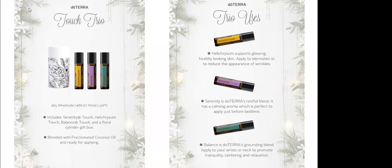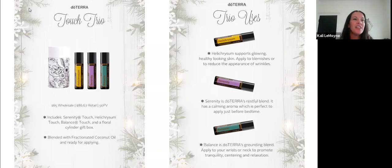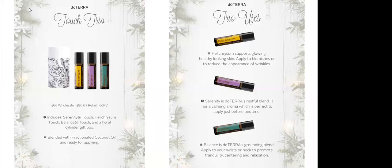Having Helichrysum in a roller bottle is a godsend. I carry ouchy spray in my purse for the same reasons, but a spray bottle is heavy. The thought of having Helichrysum in a roller ball in my purse is amazing. I have four boys who are all very active and playing sports all the time — Helichrysum in a roller bottle is perfect for that.